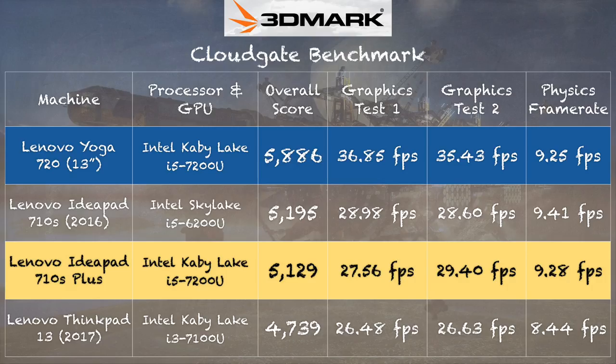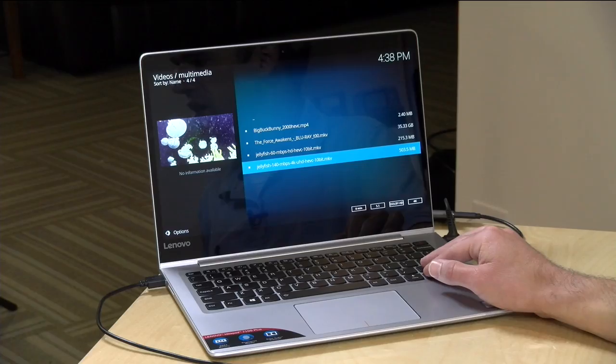Looking at the IdeaPad 710S from last year, we're getting very similar graphics scores compared to this new model. So from a gaming performance standpoint, if you're considering this as a gaming PC — which I don't recommend — you'll see pretty much the same performance as last year's version. You might want to look at that one if you can find it for less money, since there isn't a huge difference in gaming performance.